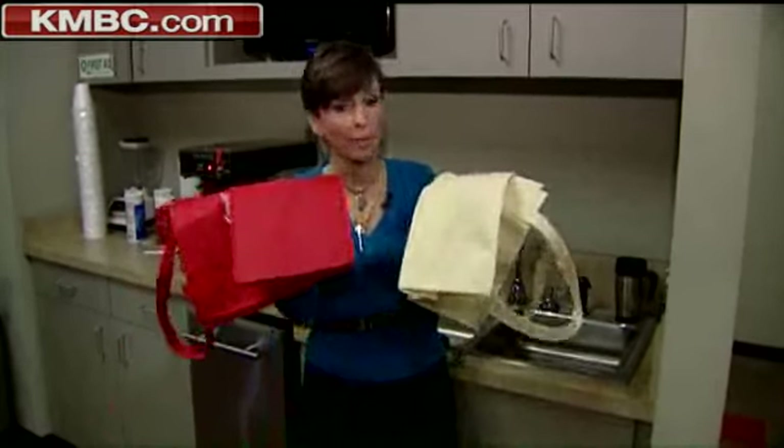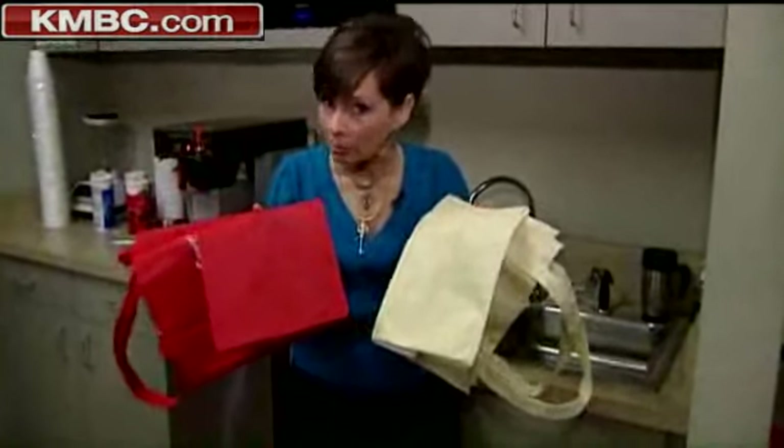Advice tonight from local health experts about those reusable grocery bags. Tests have found the presence of lead in some of them, and KMBC 9's Maria Antonia is live with a closer look. We watched the Kansas City Health Department test bags, and these two, for example, tested positive for some lead.